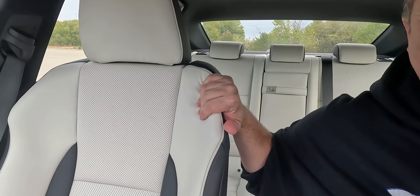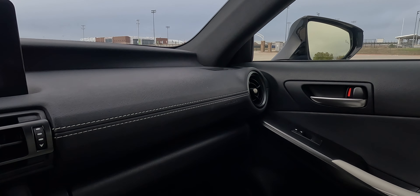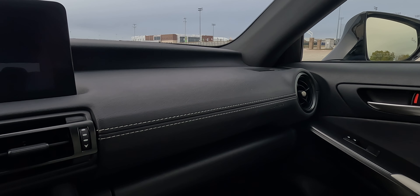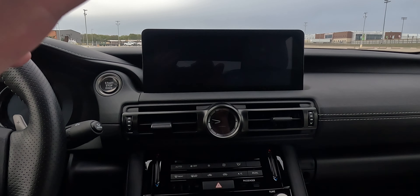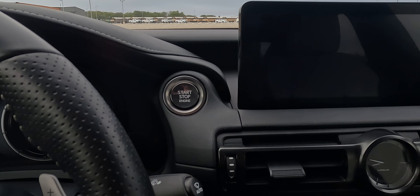We have essentially what's the base trim of the interior, which is this white Nulux and satin trim. These seats are super comfortable — bolstered but super padded. Along the doors we have some of that white Nulux material with black, and on the dash it's black with white stitching. Let's go ahead and kick it on — of course it is push-button start.